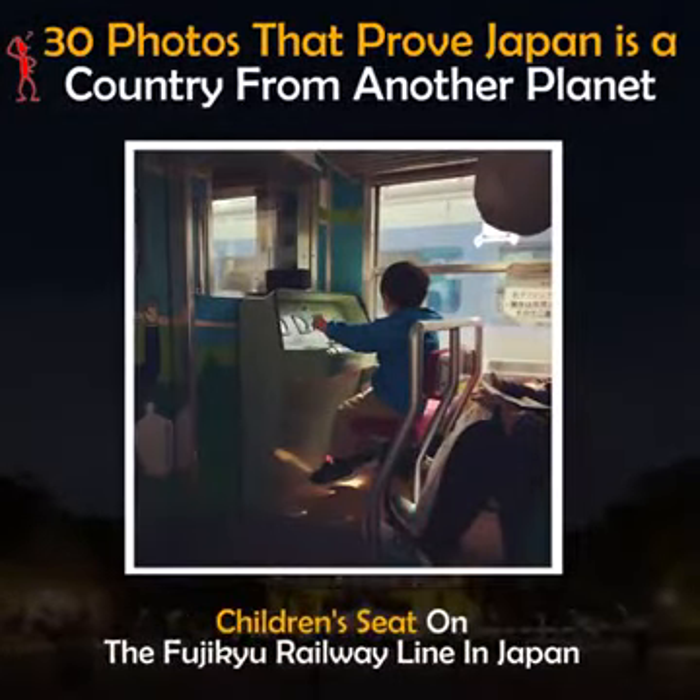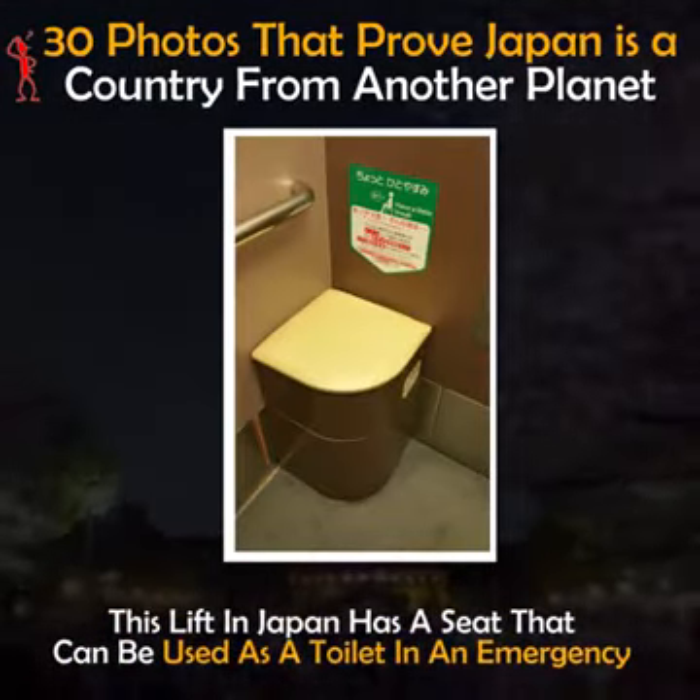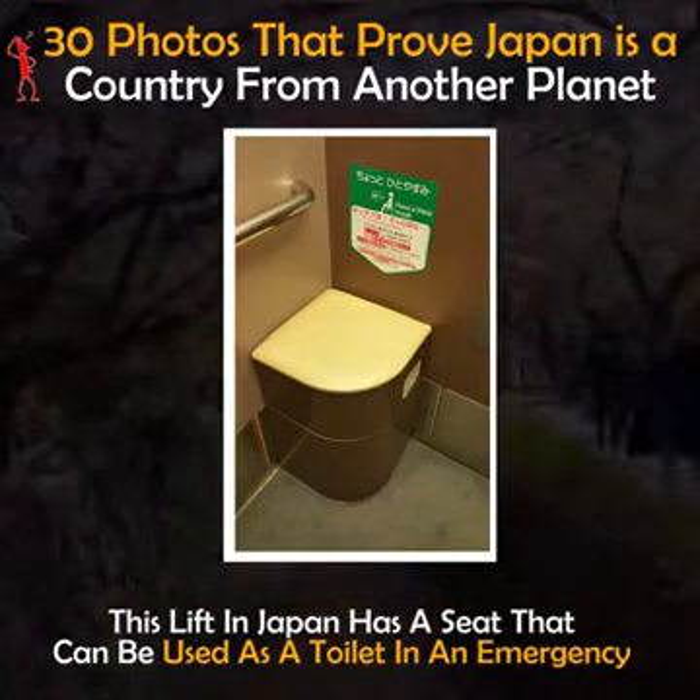Children's seat on the Fujikyu Railway Line in Japan. This lift in Japan has a seat that can be used as a toilet in an emergency.